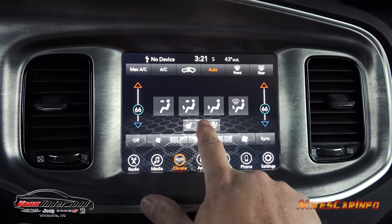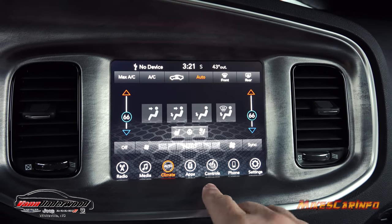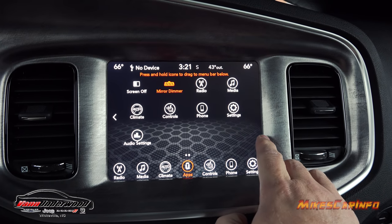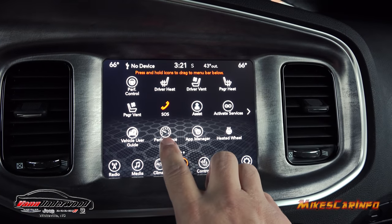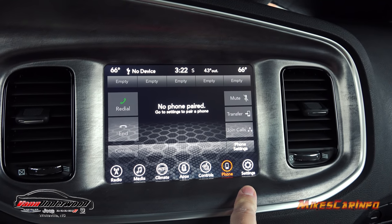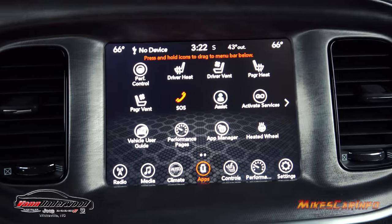There's quick access to heated and cooled seats as well as the heated steering wheel controls. There are tons of settings available. The apps section shows all available vehicle icons — you can actually customize the icons at the bottom. The phone icon lets you access contacts, recent calls, and favorites once paired, and you can transfer a call back to your cell phone for a private conversation. You can also press and hold an app icon to rearrange or replace the shortcuts.